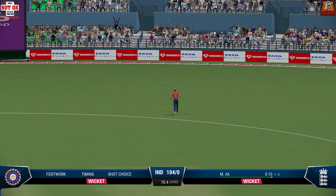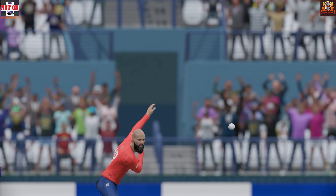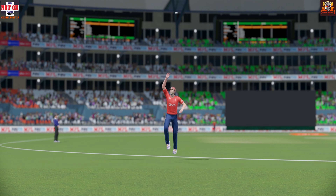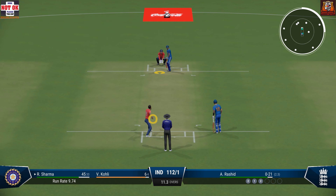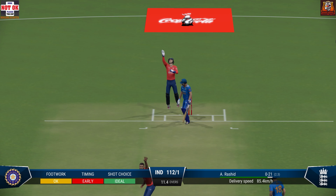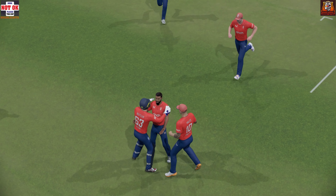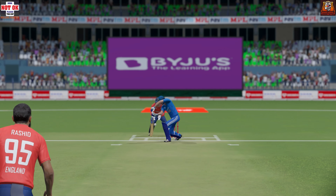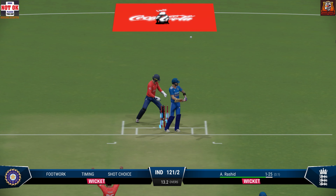Caught. One of the easiest catches you'll see. Back to the pavilion, and disappointment is etched on his face. Edged it. Bowler is confident on this one. And gone. Brilliant catch. Gone — played all around it.